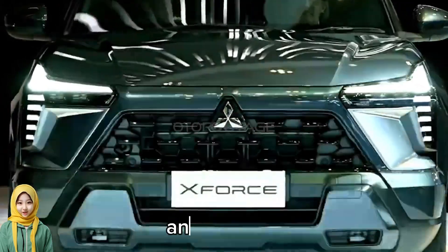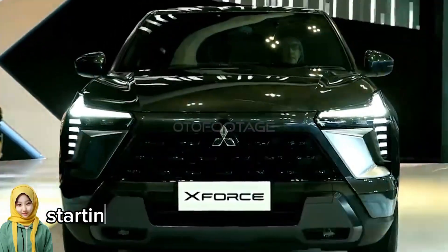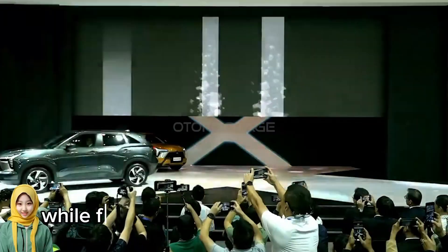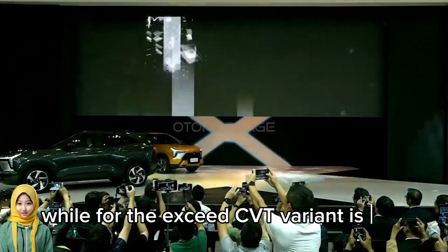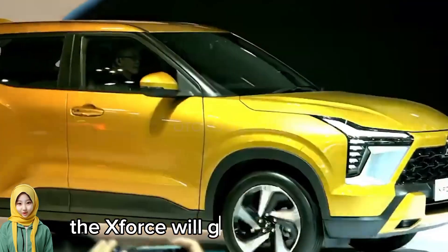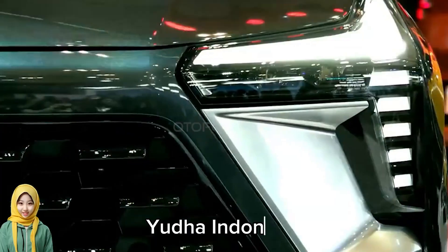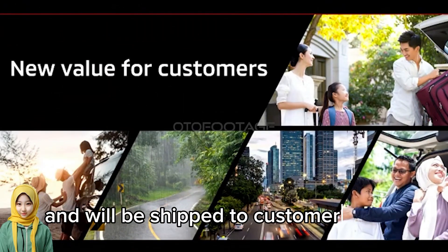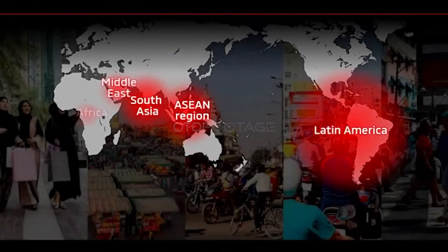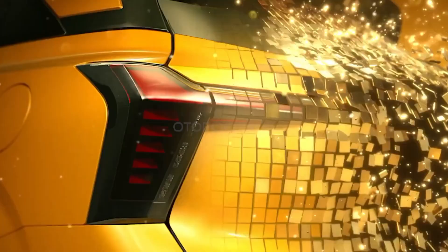This SUV has two variants: Exceed, which is the entry-level variant, and Ultimate, which is the highest trim. Starting price for the Ultimate CVT is 27,000, while the Exceed CVT variant is 25,000 in Indonesia. The XForce will go into production at the Mitsubishi Motors Krama Yudha Indonesia plant and will be shipped to customers from November 2023.